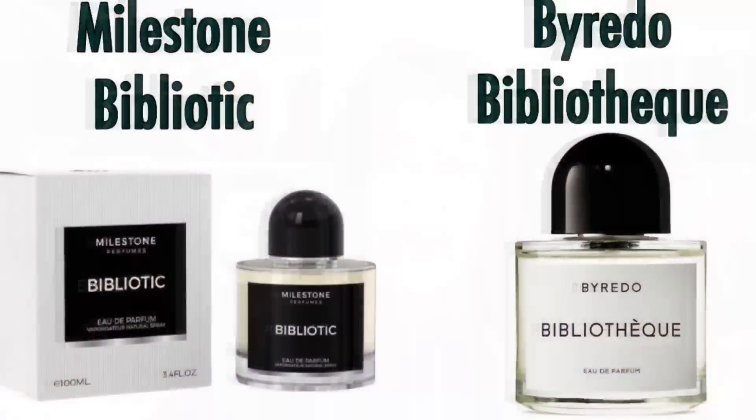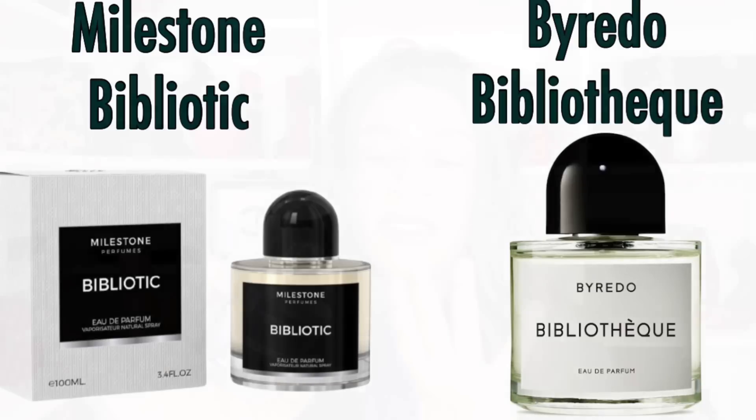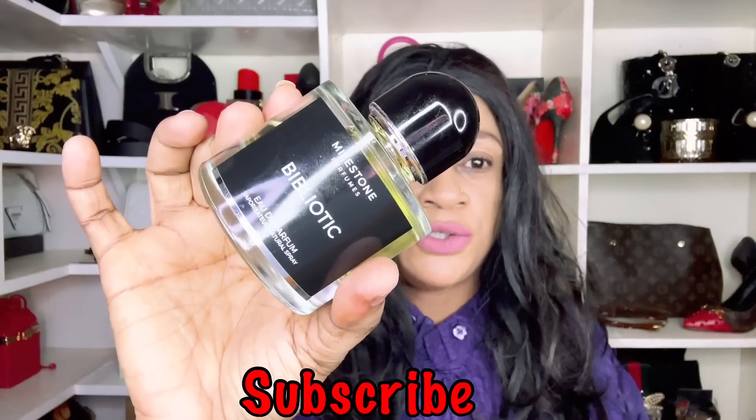The first one is Bibliotech by Milestone. This fragrance is obviously duping Byredo's Bibliotech. It has like a parchment paper kind of feel to it, a bit leathery. This fragrance interprets that very well and also has the lasting power to match. It also has that almost stale-ish plum and peach — you are going to get that from this fragrance as well.